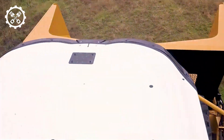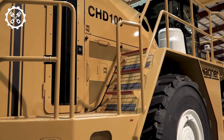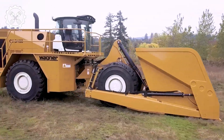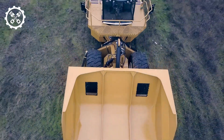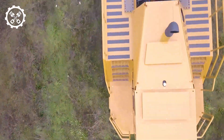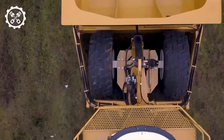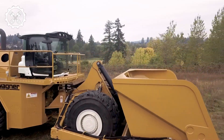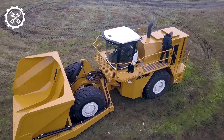First up, we have the CHD-100 from Wagner Aligned. It is a powerful and versatile machine that can handle any chipping task. It is powered by a 500-horsepower engine, which drives the 12-foot-wide drum at speeds of up to 60 miles per hour. The drum can chip logs up to 36 inches in diameter and produce chips of various sizes and shapes.